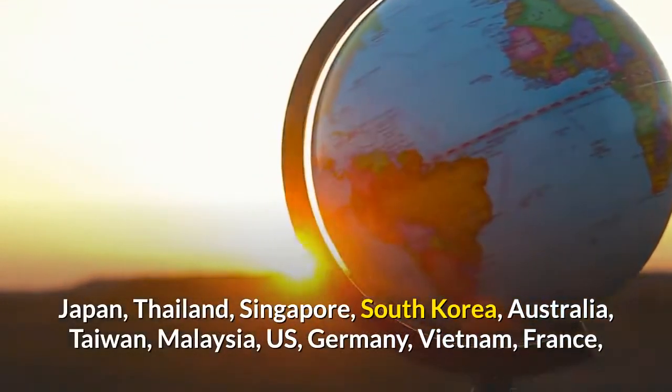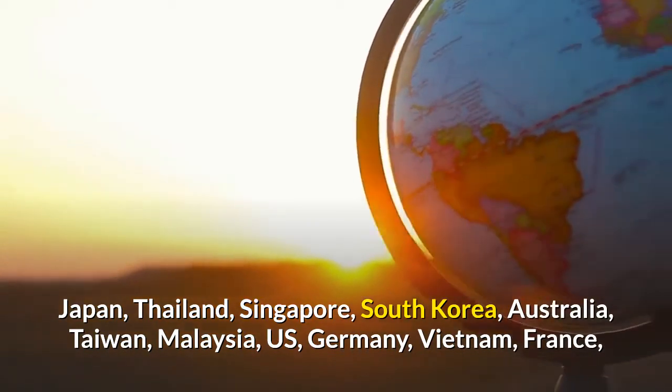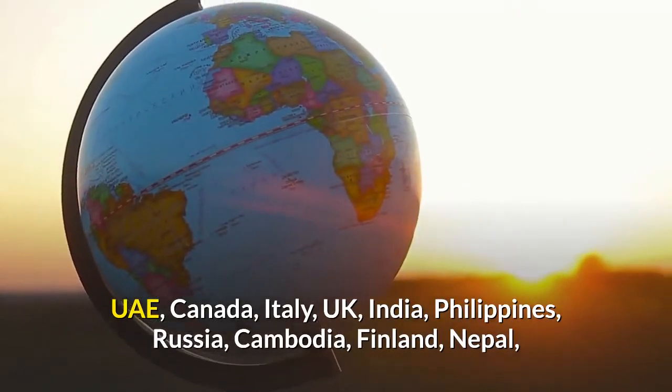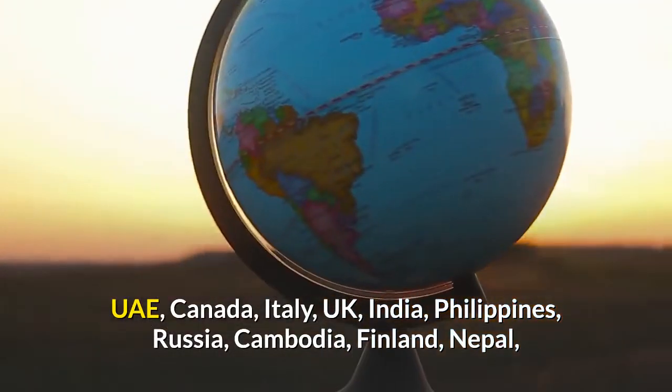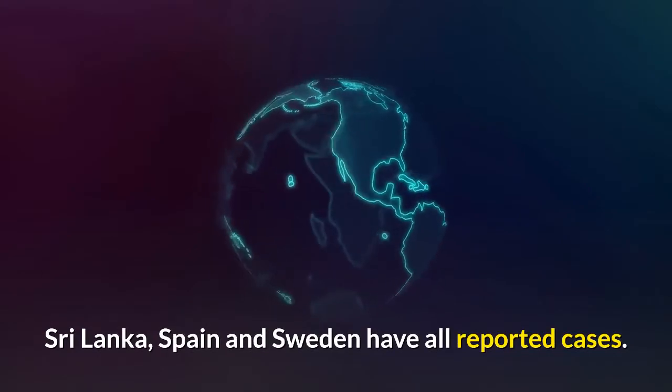Japan, Thailand, Singapore, South Korea, Australia, Taiwan, Malaysia, US, Germany, Vietnam, France, UAE, Canada, Italy, UK, India, Philippines, Russia, Cambodia, Finland, Nepal, Sri Lanka, Spain, and Sweden have all reported cases.